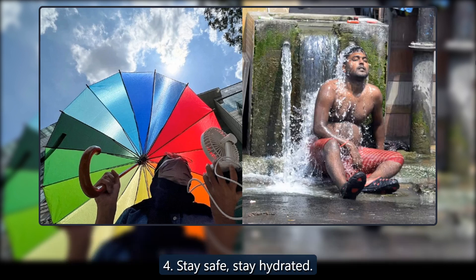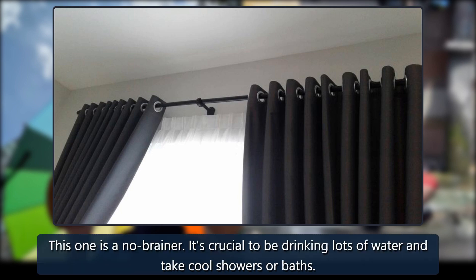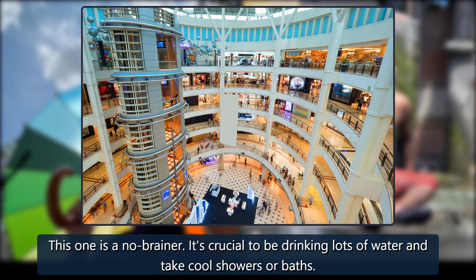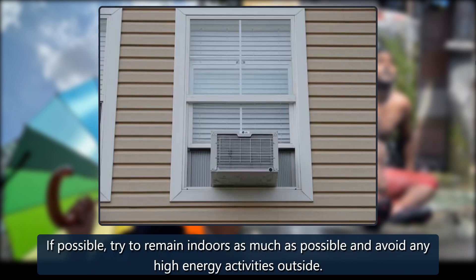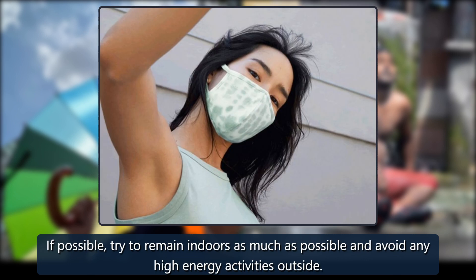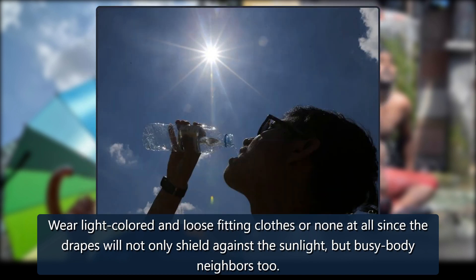Tip 4: Stay safe, stay hydrated. It's crucial to be drinking lots of water and take cool showers or baths. If possible, try to remain indoors as much as possible and avoid any high-energy activities outside. Wear light-colored and loose-fitting clothes, or none at all, since the drapes will not only shield against the sunlight but busy-body neighbors too.